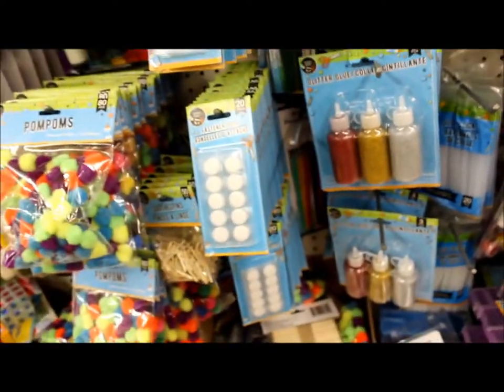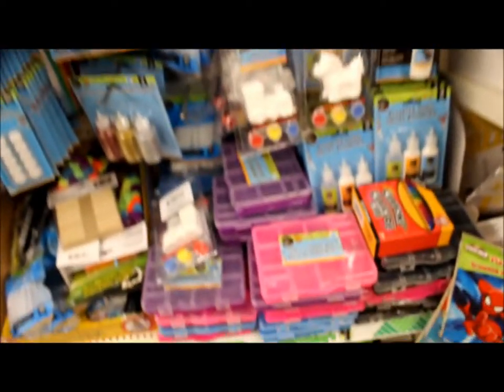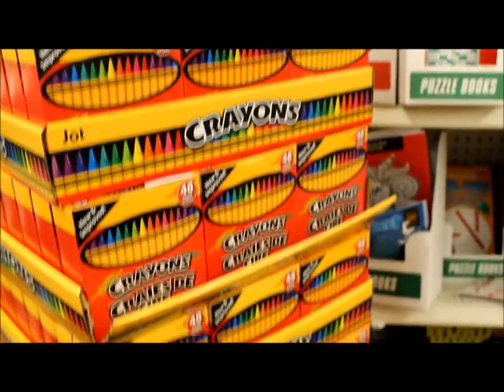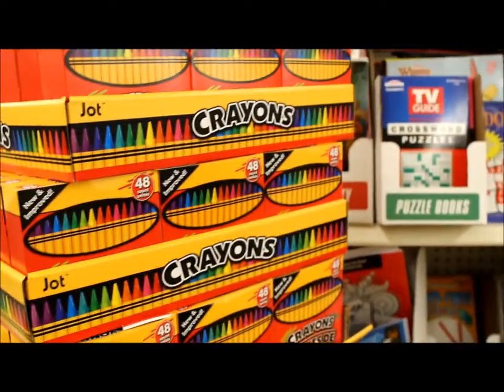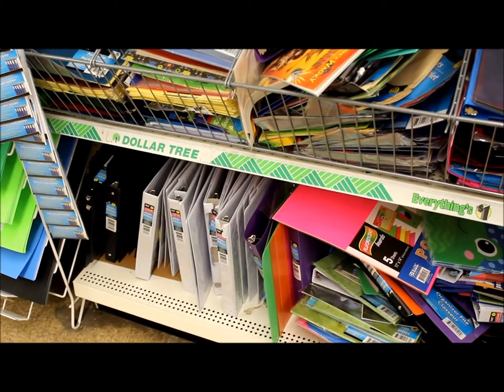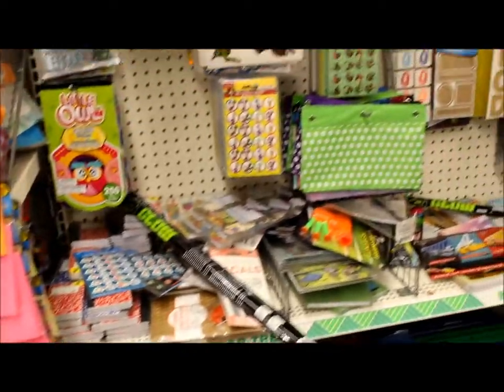I think I even saw Velcro — yes, there it is! Velcro for cheap. Plus, a bunch of little boxes you can use to organize everything. Crayons by the bucket load. And if you're like me and you like to be organized, check out those binders for a buck. There are so many great office supplies here.